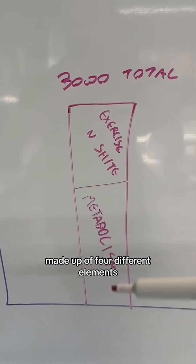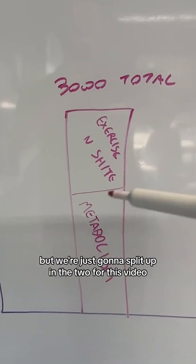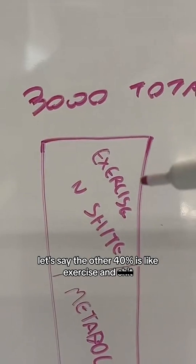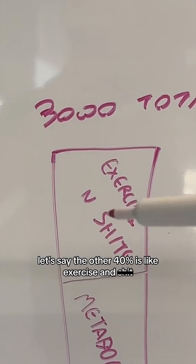Our total calorie burn is made up of four different elements, but we're just going to split it up into two for this video. Let's say 60% of your calorie burn is down to your metabolism and the other 40% is exercise and activity.